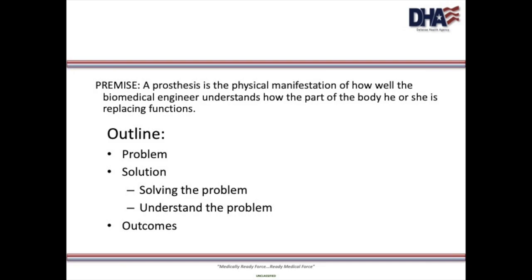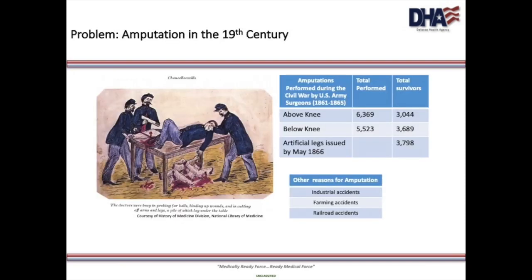The first question is: what are we replacing? Are we replacing the form of the original body part, or are we replacing the function of the original body part? Amputations were performed for a variety of reasons during the 19th century. The industrialization of America and the resulting industrial, farming, and railroad accidents supported a growing artificial limb industry in the late 1850s. Demand for lower limb prostheses increased dramatically during the American Civil War, and most of the wartime amputations were a result of gunshot wounds.